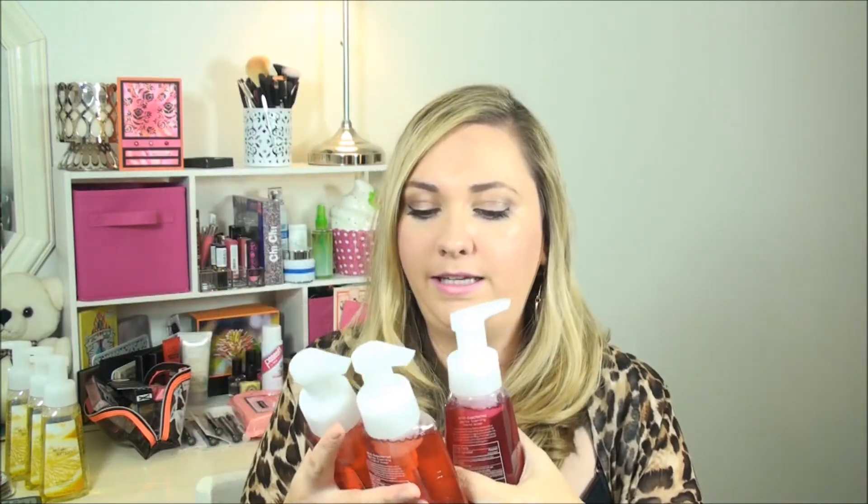Our most-used scent — and the one Danny prefers — is the Kitchen Lemon, which we use in the kitchen, so I purchased three of those. Then for me I chose the Sweet Cinnamon Pumpkin and bought two of those. They're very fall-y and I thought, it's fall, why not? I'm going to put those in my bathroom since Danny won't use those.